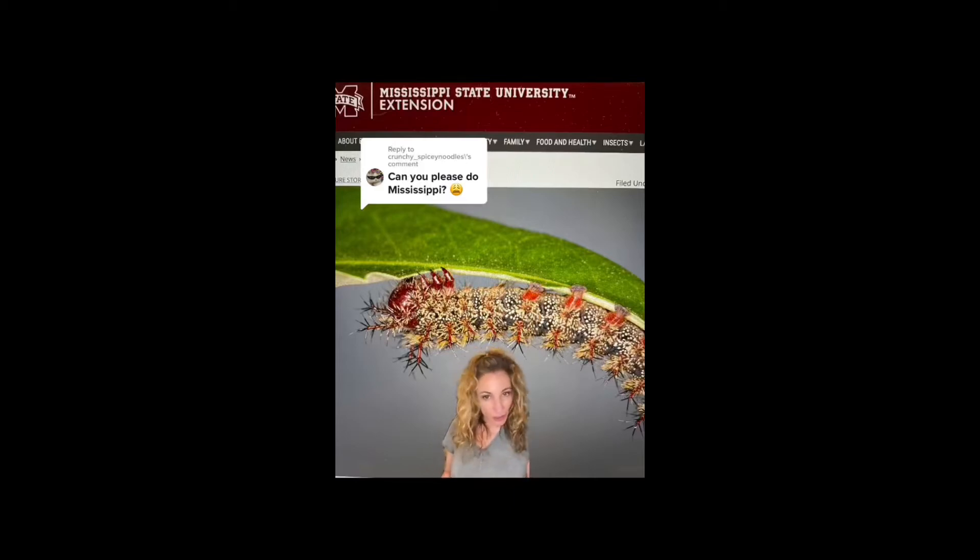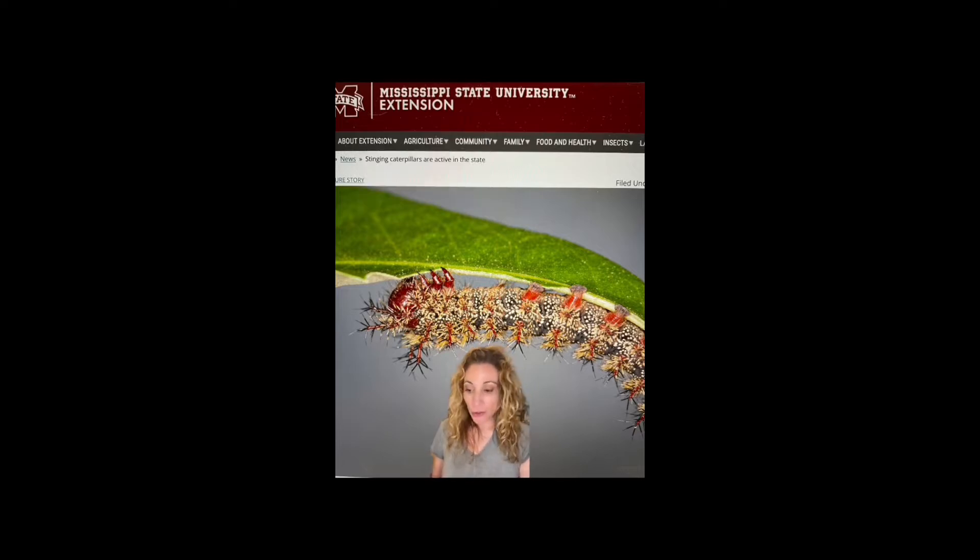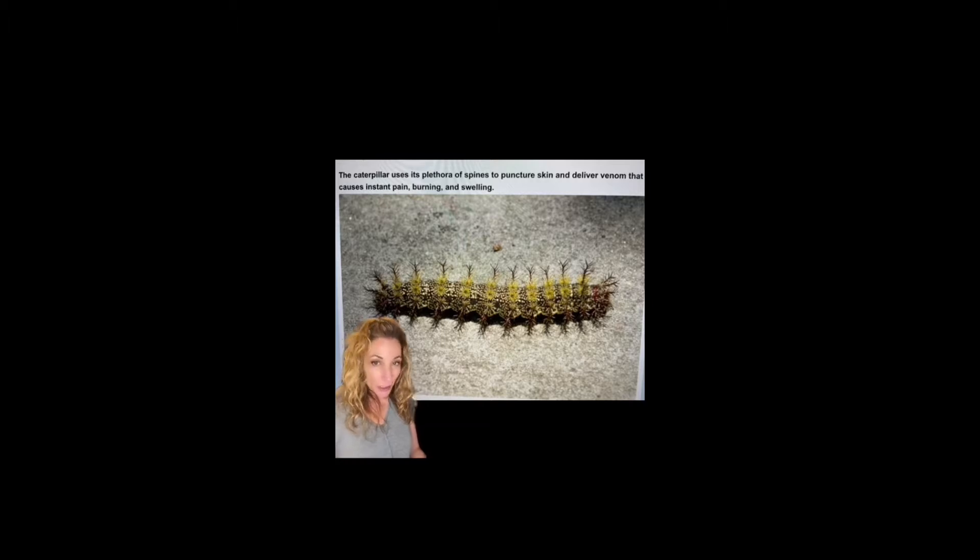If you live in Mississippi, the most common stinging caterpillar you're going to run into would be the buck moth caterpillar. According to entomologist Blake Layton, these caterpillars are moving along Interstate 20 and are expected to move northward from April through May. Loaded with spikes all around, it should be clear not to handle them on appearance alone.